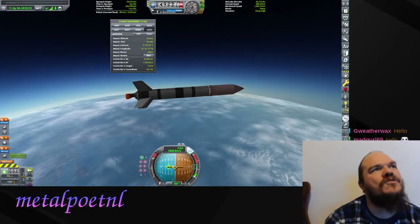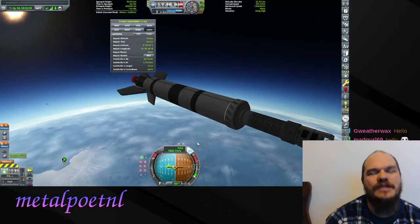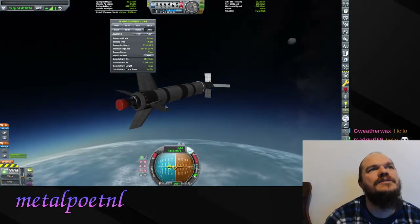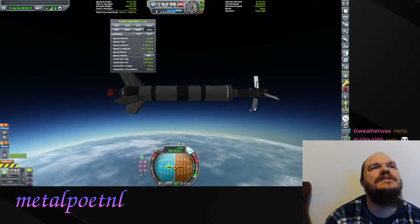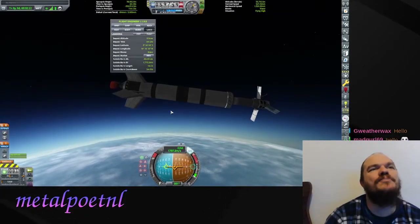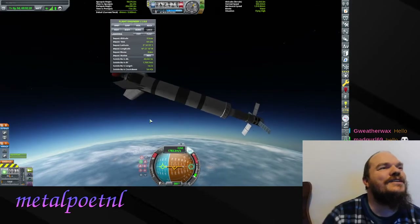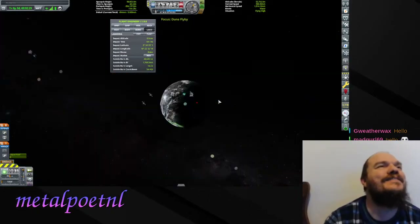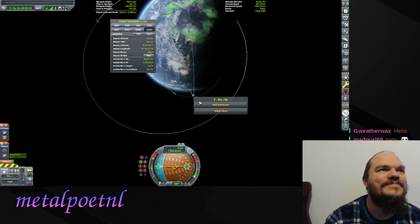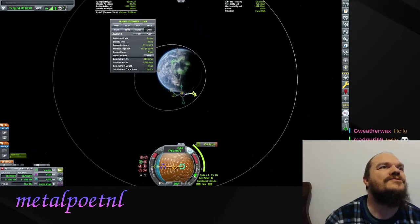As we cross 50 kilometers in altitude we can stage and deploy our fairing - no need to carry that weight around. We hit our action group to deploy our antennas and solar panels. It's a basic little planetary probe but it should do the job. Not the most pretty or complex probe I've ever built, but this is Kerbal School, not the most complex stuff I can build series. That'll be Kerbal University starting next week.